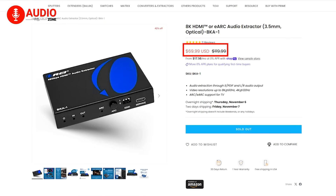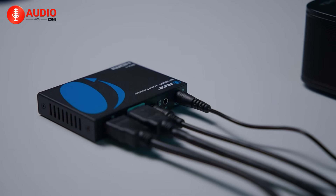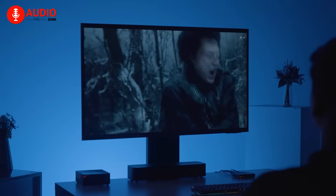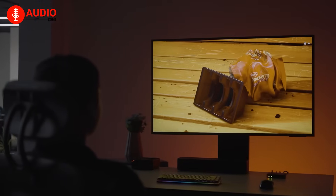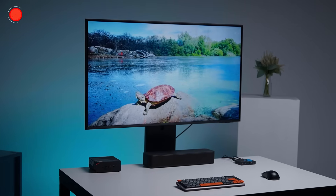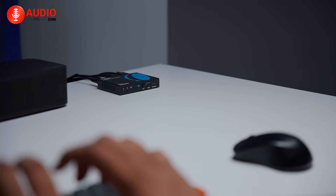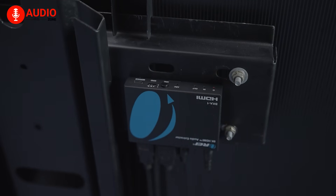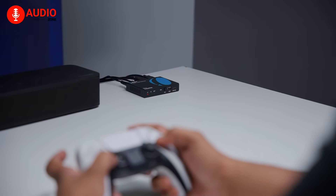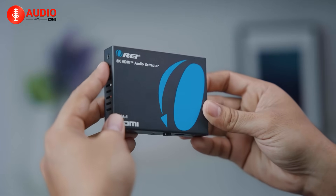At around $70, the BKA1 offers excellent value. It's far more capable than most HDMI 2.0 extractors, and it costs much less than professional-level AV gear that provides the same functionality. Even if you don't own an 8K TV yet, buying this means your setup is already future-proof for years to come. It's the kind of product that quietly enhances your entire entertainment experience without drawing attention to itself. Overall, the Ori BKA1 stands out as a nearly perfect tool for modern AV setups — reliable, powerful, and thoughtfully designed, with only a few minor trade-offs. A future version with improved audio codec support or built-in volume control would be nice, but as it stands, the BKA1 already nails the essentials. If you're looking for the best 8K HDMI audio extractor that delivers on both performance and value, the Ori BKA1 absolutely deserves that title.